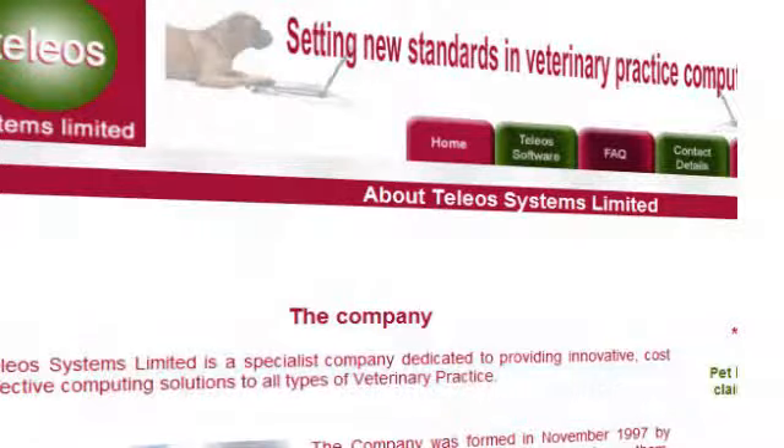Welcome back to this, the fourth episode of the Veterinary Business Video Show, made possible with the support of Teleos Systems, setting new standards in veterinary practice computing. Coming up on today's show: we'll look at the growing interest in the business of veterinary practice by students at veterinary schools in the United States and the UK, a closer look at the Teleos Systems practice management service, an interesting veterinary practice website from Hong Kong, a nifty business tool to help you monitor working capital ratios for your practice, and my quick business tip for this episode.